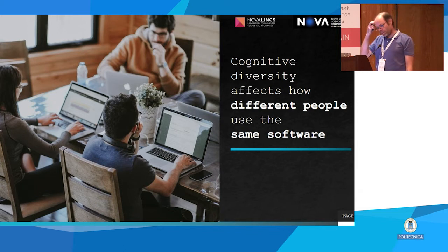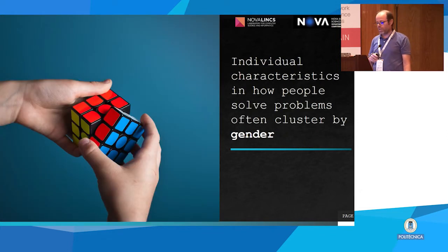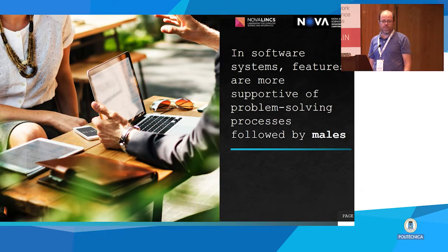The first insight we need to think about is that people have different ways of solving problems, and that affects the way they use the same software. Different people will have different strategies for using the same software. Individual characteristics on how people solve problems tend to cluster by gender, and this is also problematic because most software is designed by males. Naturally, when we design software we tend to use approaches that work better for us.